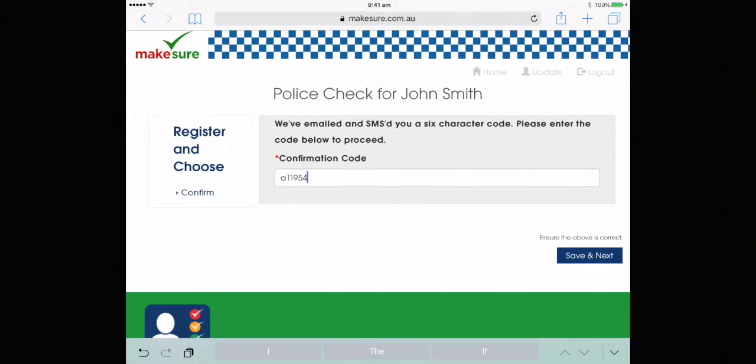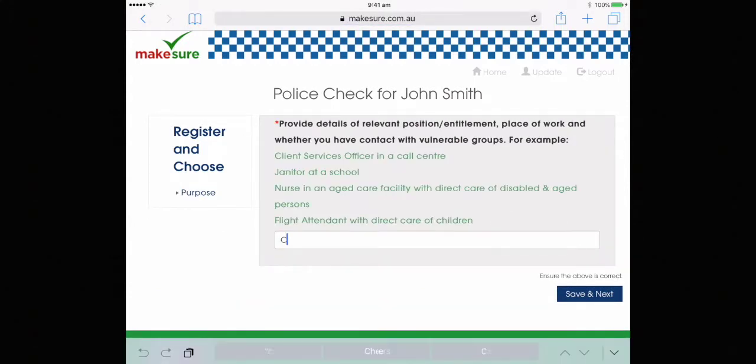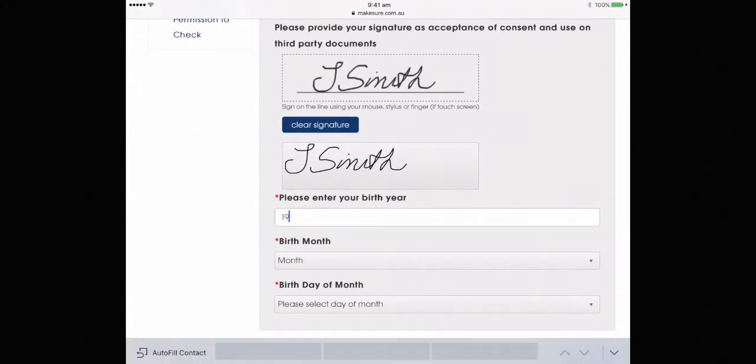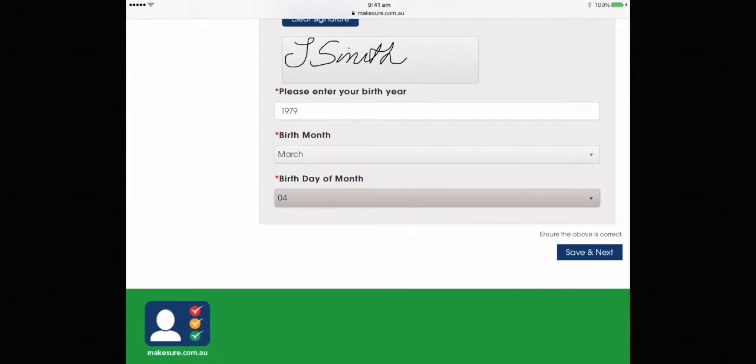You enter that confirmation code and that takes you through to the next portion of the checking. Your purpose of the check is the job that you are generally going for. You tick yes for accepting the terms and conditions — you can click on the red to see them. You sign with your finger if you're on a tablet, or your mouse if you're on your PC, and you enter your date of birth.